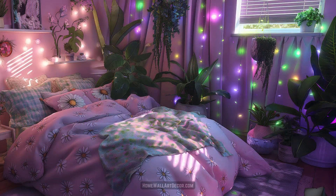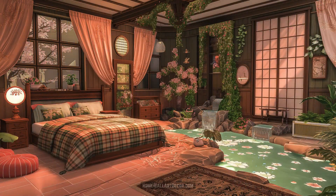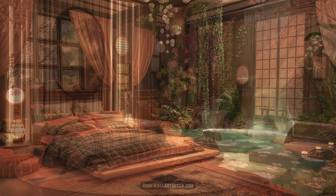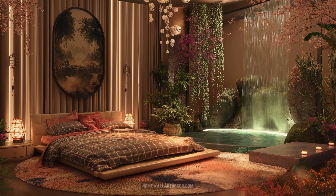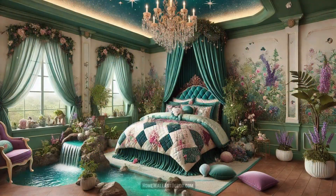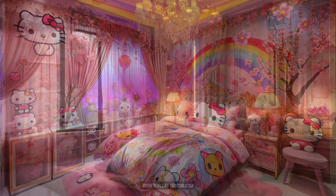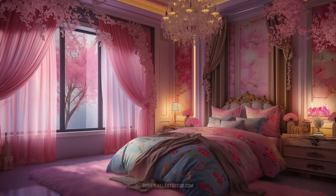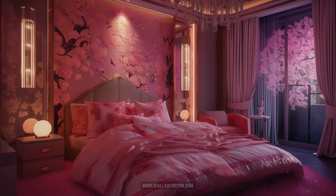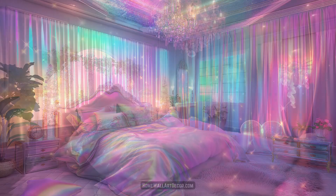Kawaii interior design is more than just a visual experience — it's a journey into a world where every detail is designed to make you smile. It's about creating spaces filled with energy, joy, and a sense of wonder. Whether it's a bedroom with iridescent bedding and dark purple distressed wood floors, a living room with butterfly patterns and sparkling gold accents, or a kitchen with pastel mosaic tiles and botanical themes, each room tells a story of creativity and delight.